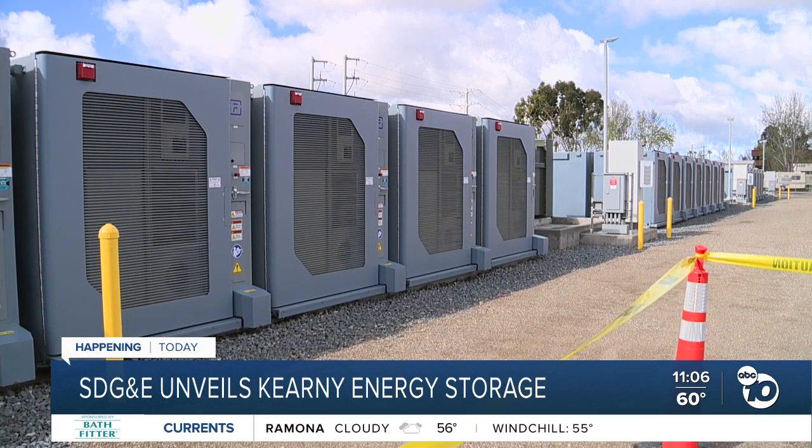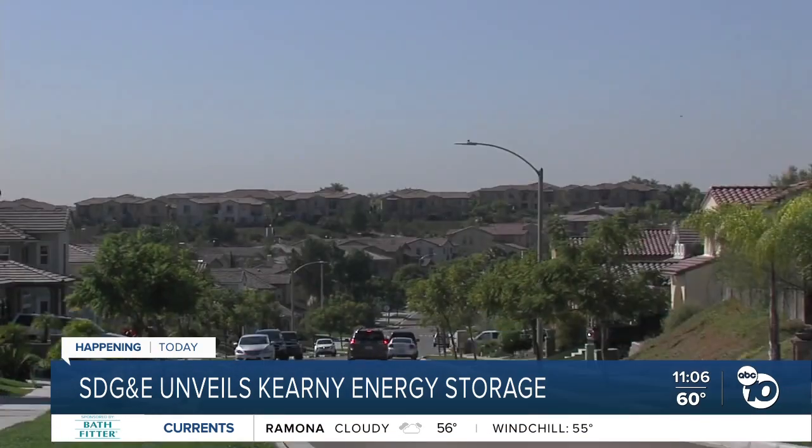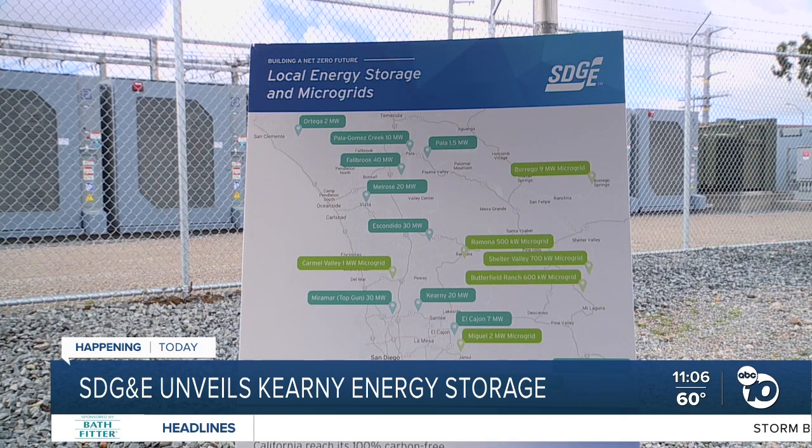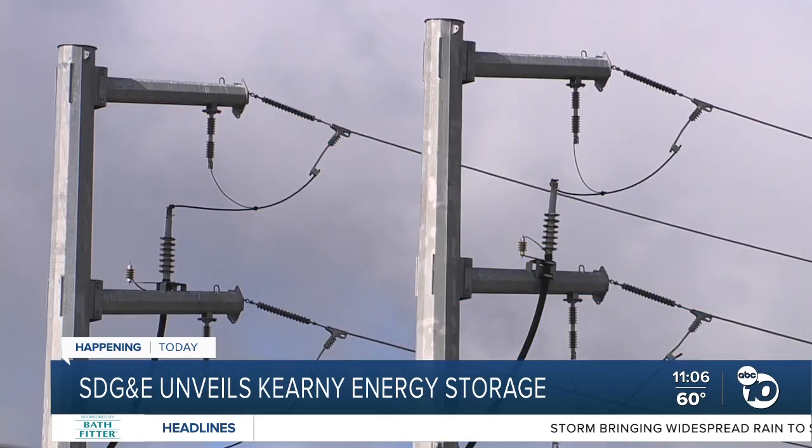Miguel says this facility can help power 13,000 homes for up to four hours. And he says there are more facilities like this in the works across the state and in our region, all part of the plan to reach the state's goal of producing 100% carbon-free electricity by 2045.